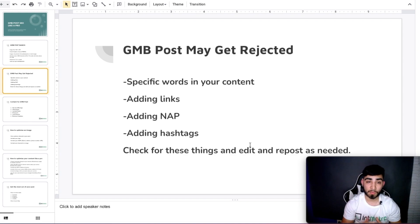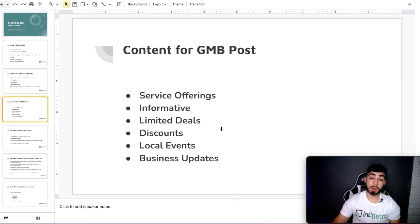If a post gets rejected, edit and repost as needed — it's usually one of those things from my experience. For content ideas, here are some options: service offerings, informational posts, limited deals and discounts, local events, and business updates. A large portion of the posts I do for clients are mainly service and information type posts, because I like to connect them with service pages on our websites to build more relevancy. I would advise you to do a couple that are keyword-focused for the services or keywords you want to rank for.